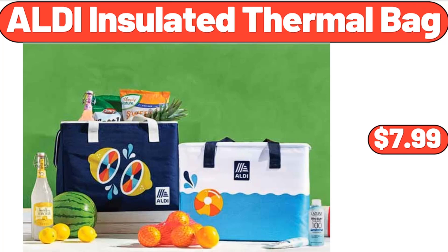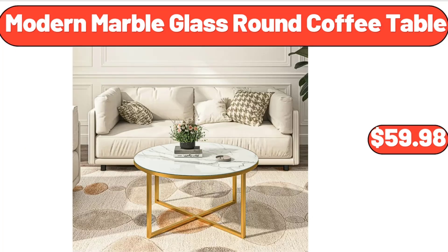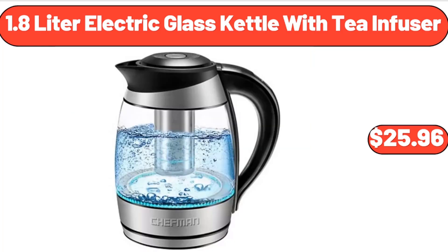Al-Di Insulated Thermal Bag, $7.99. Sarah Wine or Beverage Cooler Bag, $12.99. Modern Marble Glass Round Coffee Table, $59.98. 1.8 Liter Electric Glass Kettle with Tea Infuser, $25.96.